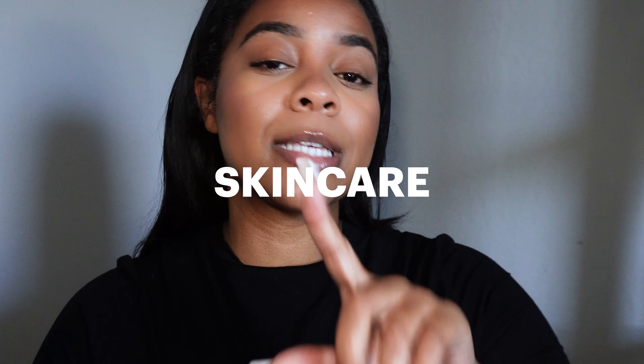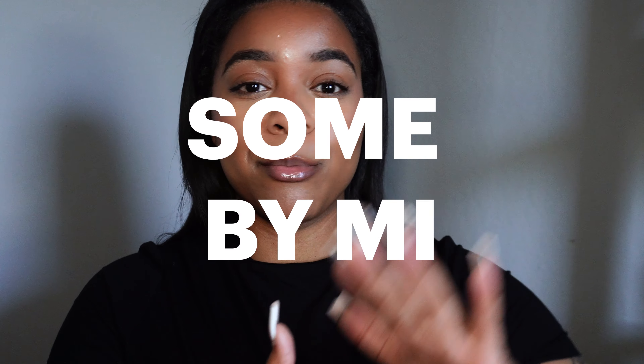Today we're in our bag — skincare bag, baby. I have been so focused on my skincare. If you want a glow-up journey, you need to know that skincare is going to be really important. Skincare is just such a vibe — doing your routine at night and in the morning, and having clear skin is such a major flex.